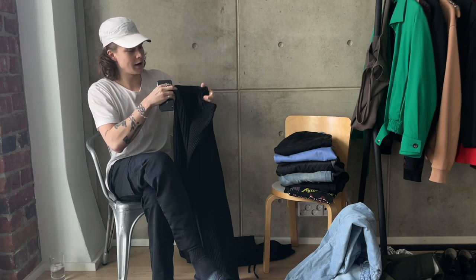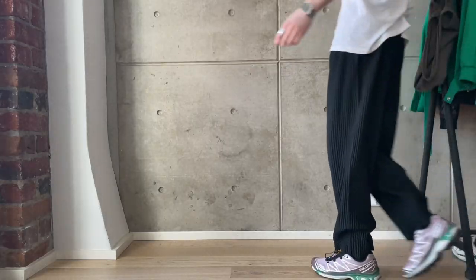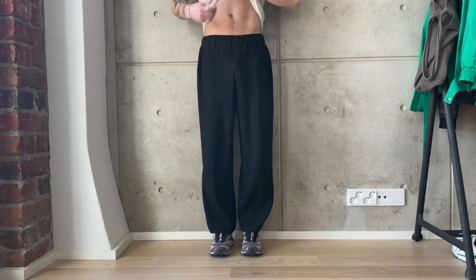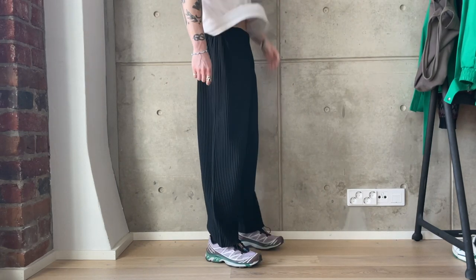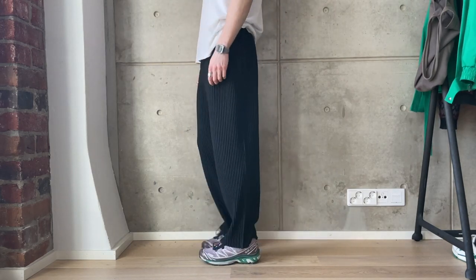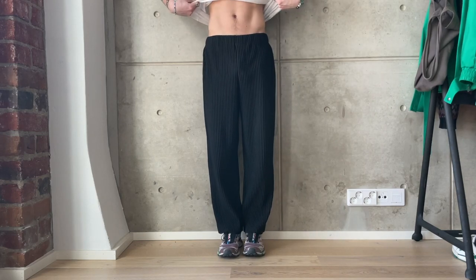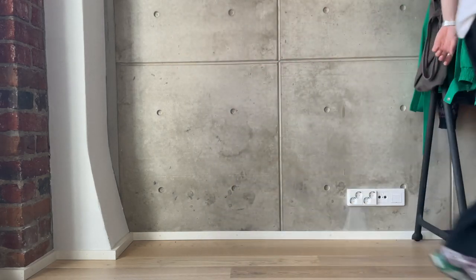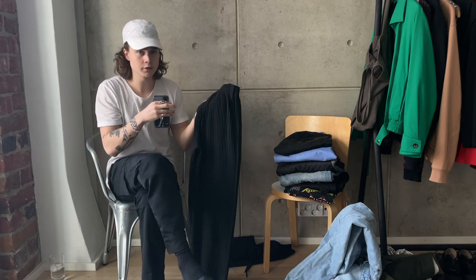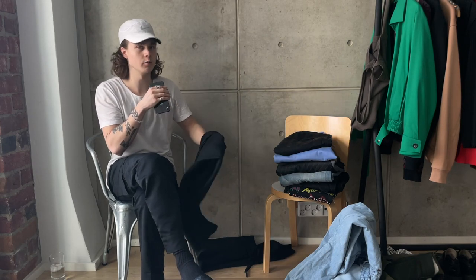Next up we have my Issey Miyake Pleats Please pants in the wider fit — I think they were a straight fit but in the widest cut available. Everyone knows Issey Miyake Pleats Please and the pants they make, so there's not much point explaining them. They're good during the summer, comfortable material, and have a cool fit.